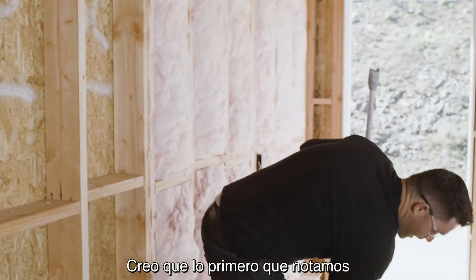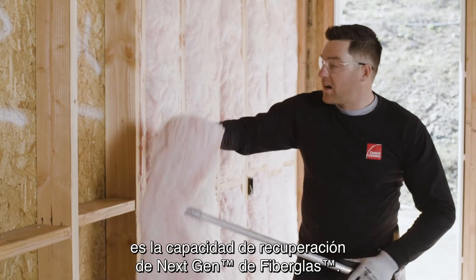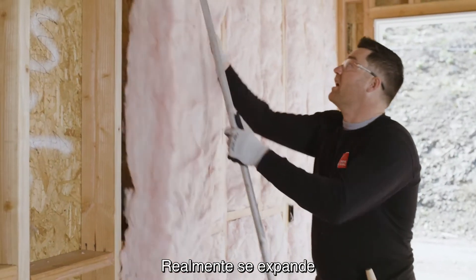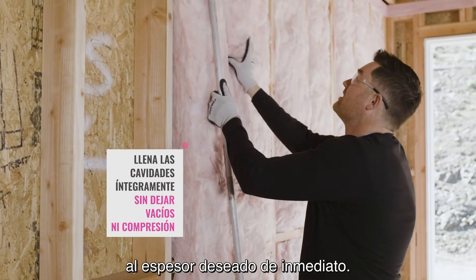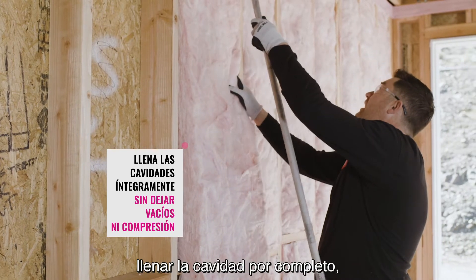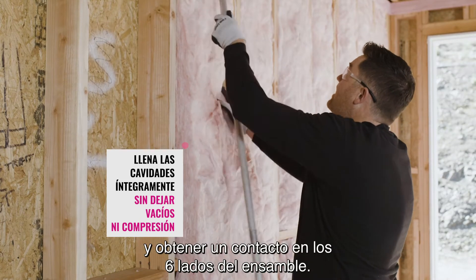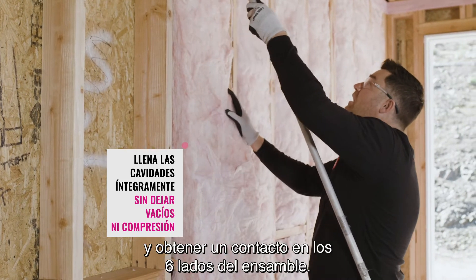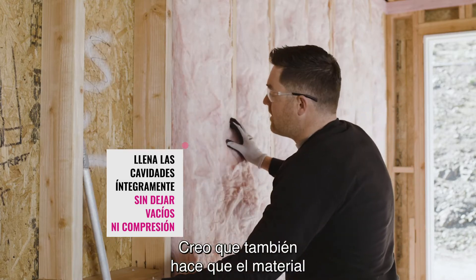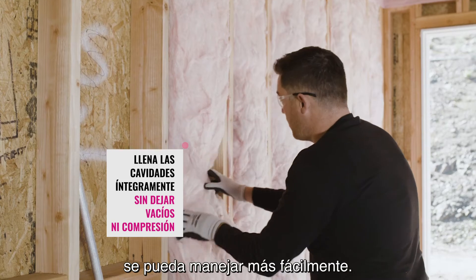The first noticeable thing about our next-gen fiberglass is the recovery. It really does expand out to its intended thickness right away. What that does is allow you to fully fill the cavity and achieve six-sided contact in the assembly. It also makes the material a little more easy to handle.